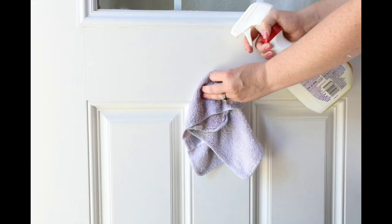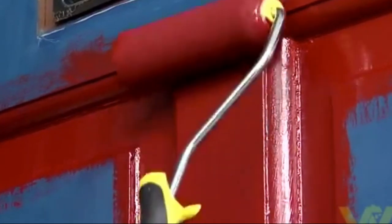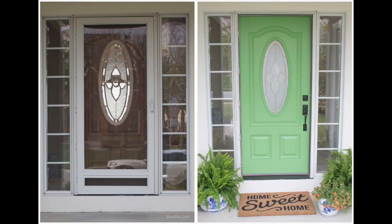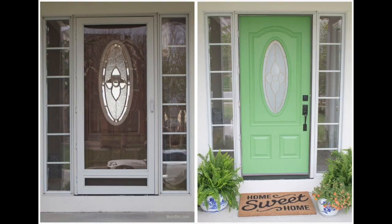Number seven, scrub down and give a good cleaning to the front door. If it's a little dull, you may even consider adding a fresh coat of paint. Don't forget, the front door is the very first impression a potential home buyer sees when entering your home.